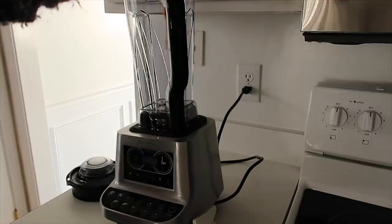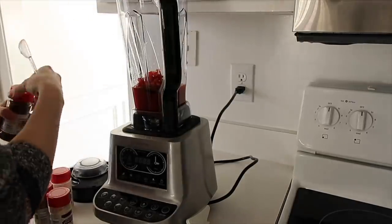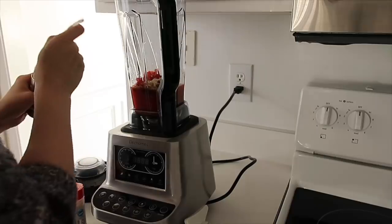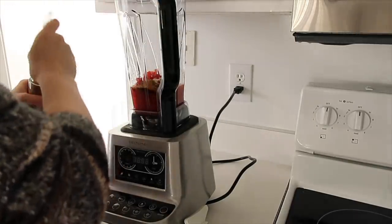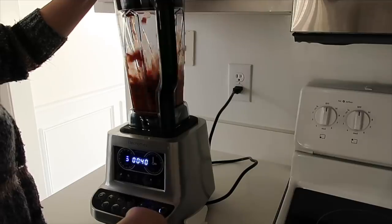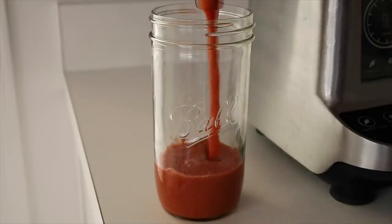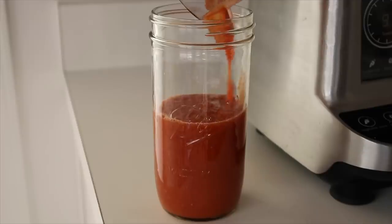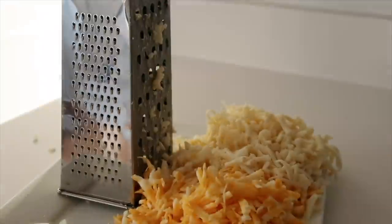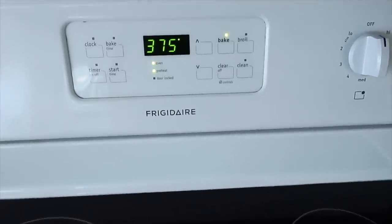I also added a cup of water to the pressure cooker and put it on the poultry setting. For the taco sauce, I put the can of diced tomatoes into the blender with a splash of vinegar and a teaspoon each of cumin, chili powder, onion powder, and garlic powder — you can add a little more of each if you prefer. Once blended, I put it in a jar and set it aside. Once the cheese is shredded, set it aside too, preheat your oven to 375°F, and get your area ready to assemble the platter.